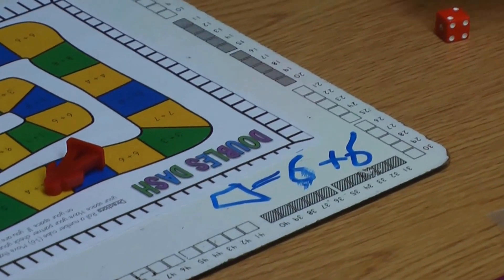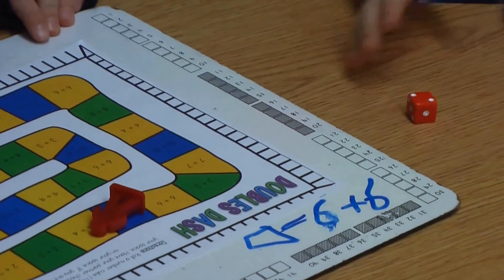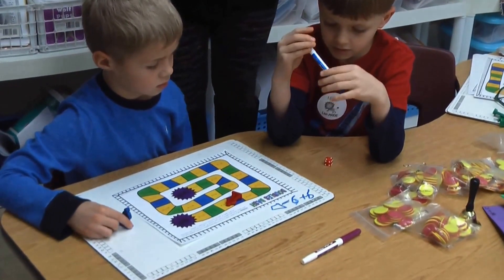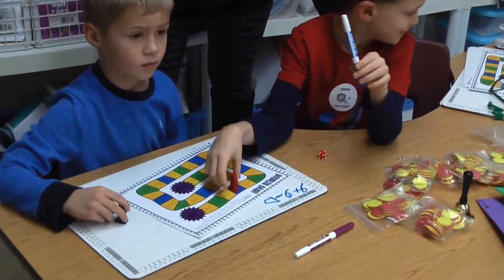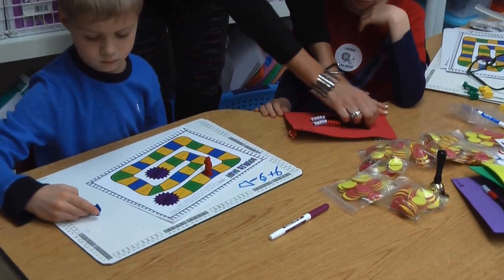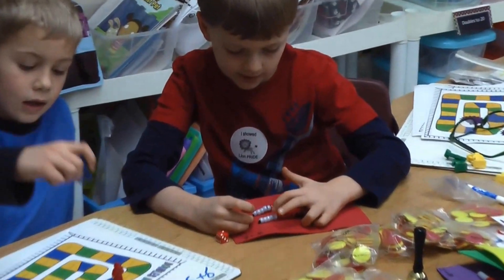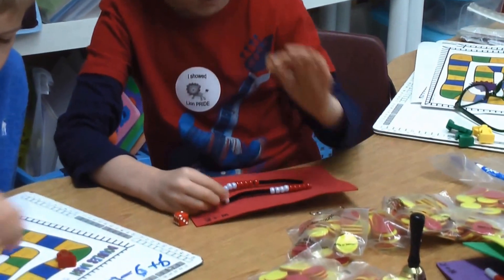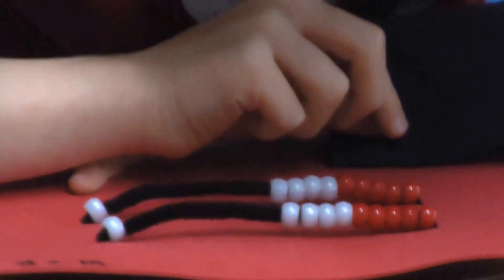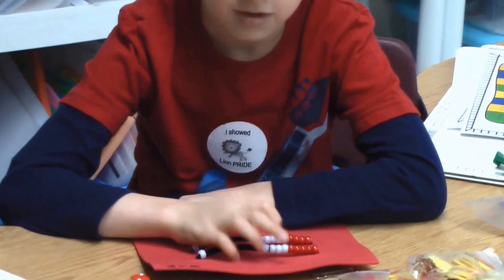How about we let Ella go first while Sadie's getting her five-frame stickers. Ella, where are you going to go from here? Do you guys agree with her? Was that good proof? Five plus five — can you tell somebody?